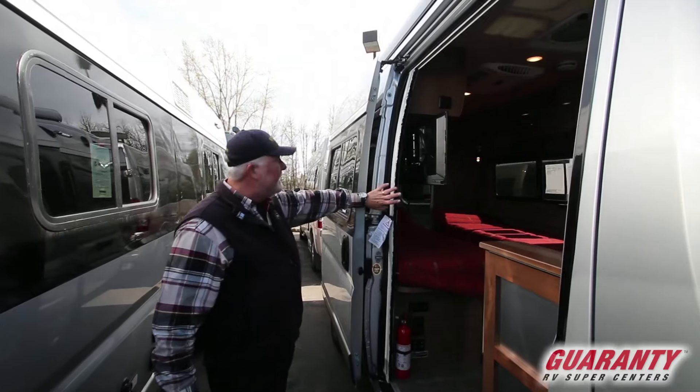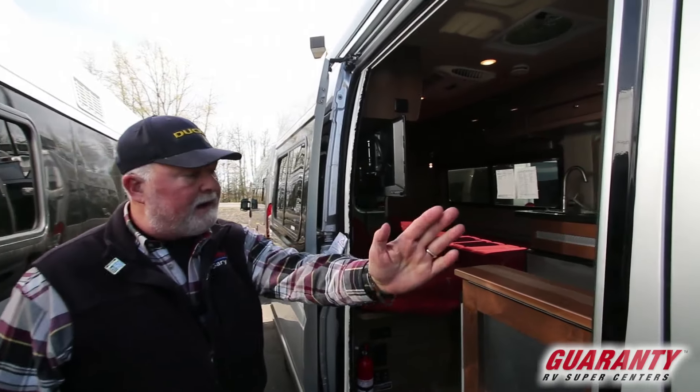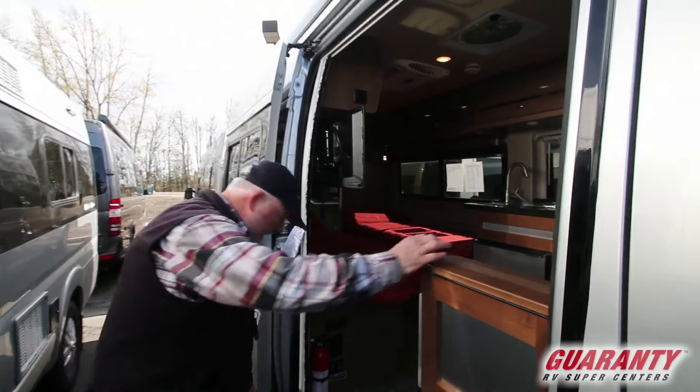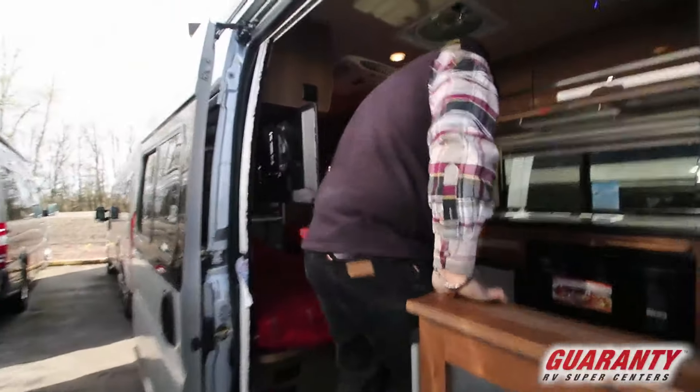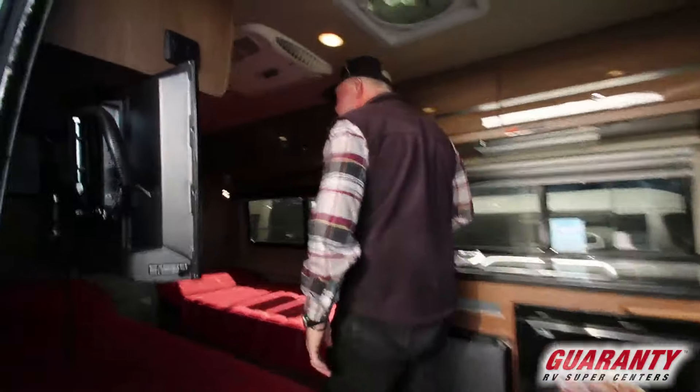Nice big entry door. We've got a screen that comes all the way across here. The step is manual — you push it to have it go in and out, so you don't have to worry about it sliding back and forth every time you close the door.